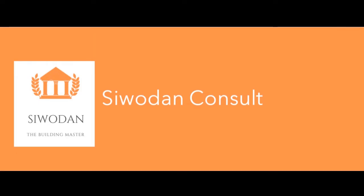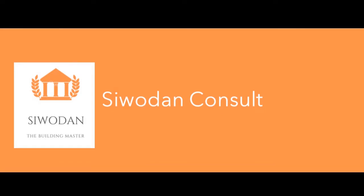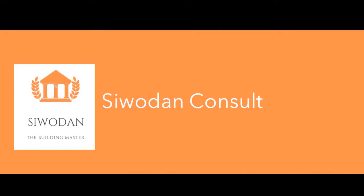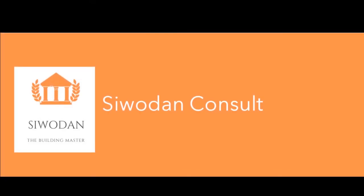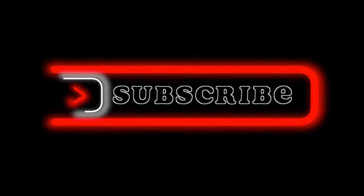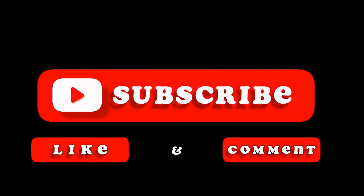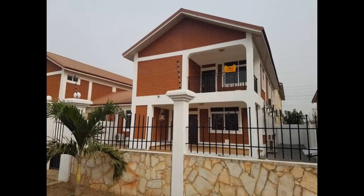Hi everyone, this is Siwo Dan bringing you all the great information for your building and construction project. We hope this would help you build your dream home on a budget. You will agree with me that building a house these days can be quite expensive. Building a home does not have to cost you an arm and a leg. Here is the good news — you can still build your dream home without having to use your entire life savings.